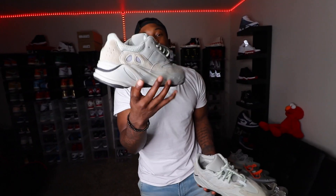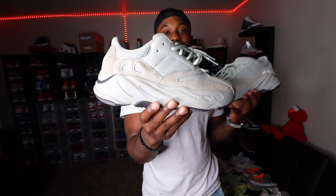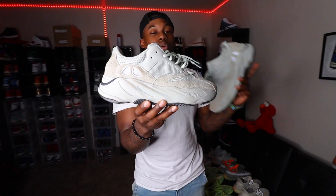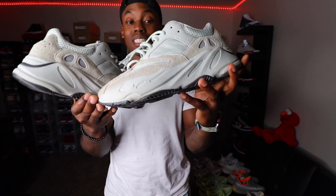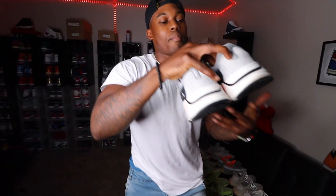Next we have the 700 Salts. Another Yeezy I copped when I was overseas. This is one of the 700s that really started growing on me after I copped the Wave Runners. I had to get a lot more of these in the collection. This is one of my most worn shoes — you can kind of tell by the bottoms, I just beat these things up. They go with a lot of things, very neutral colorway.